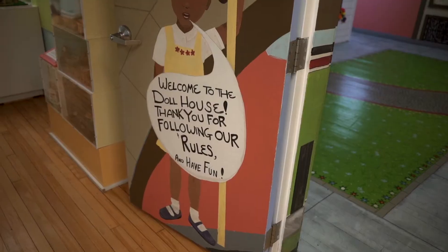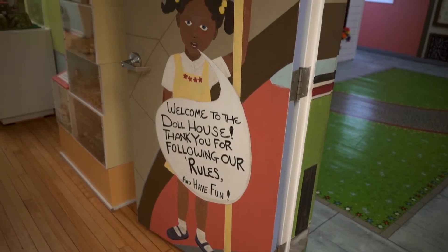Hi everybody, I'm Stephanie Wells with Adventure Anderson County and today we're at one of my favorite places, the Children's Museum of Oak Ridge, and in one of my favorite rooms which is the dollhouse. No matter how old you are you're gonna fall in love with the Children's Museum, so let's go talk to Beth and find out all about it.